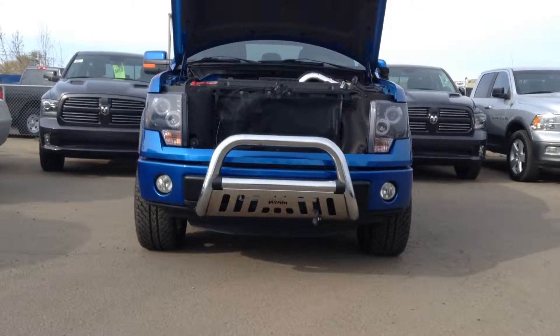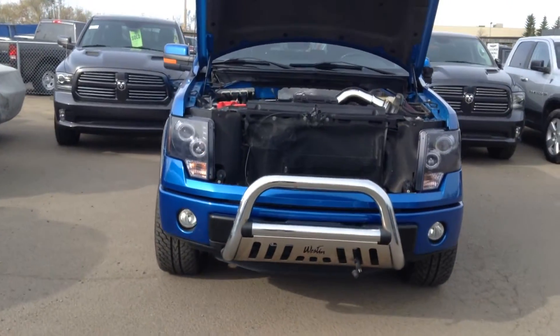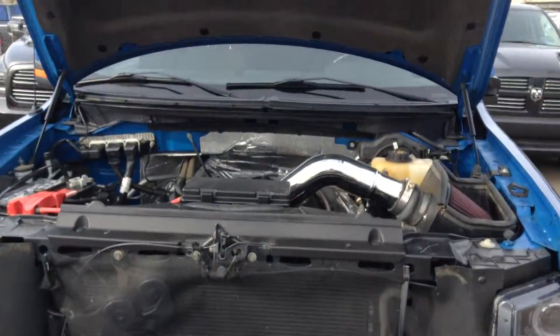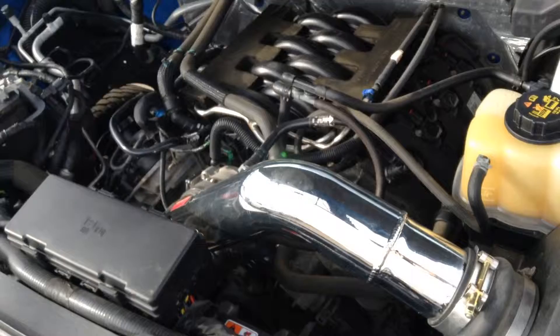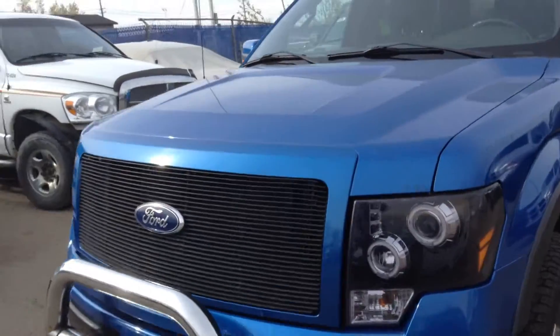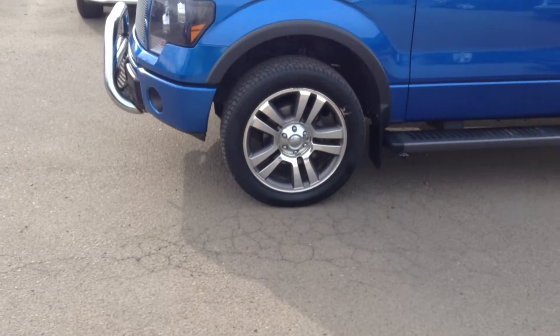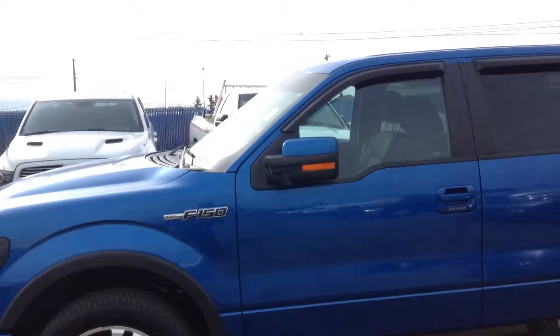Hey Scott, it's Adam down here at Londonderry Dodge. Want to do a walk-through of the 2011 Ford you're interested in. What a nice truck — aftermarket cold air intake, nice blue color, halo lights, aftermarket 22-inch Harley rims.